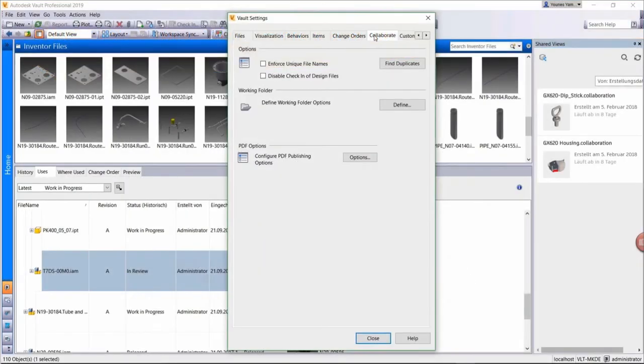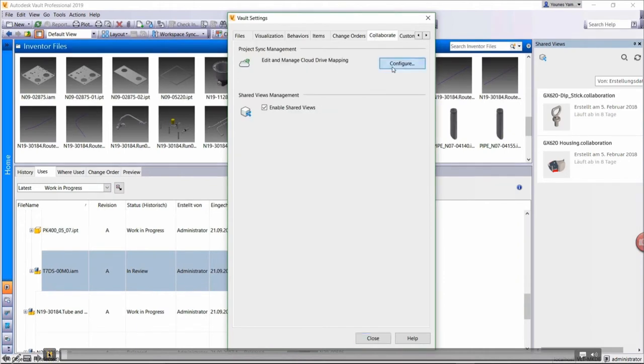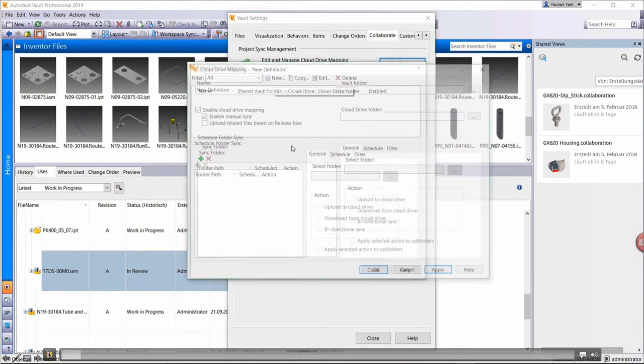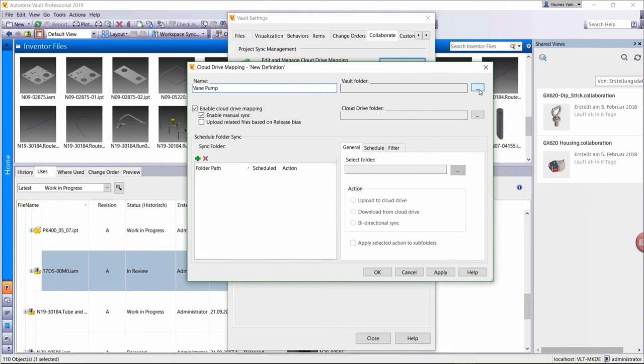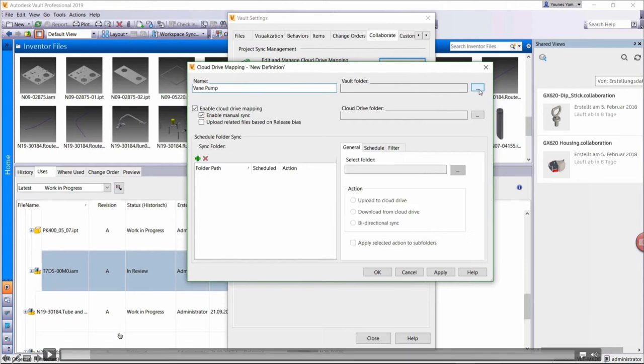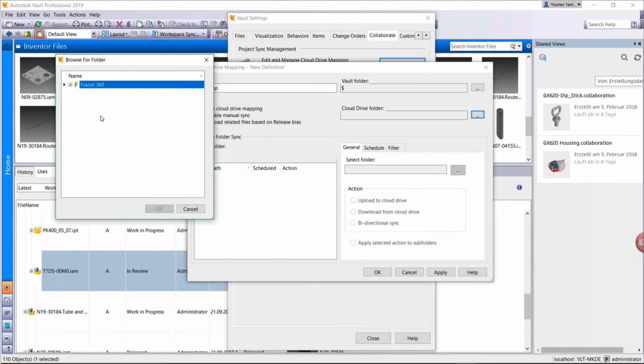Let me show you a video of how this is actually done inside of Vault 2019. The first thing you'll notice is there's a new tab called Collaborate. You'll create a sync option and then create a definition for the cloud mapping that you're trying to configure with the external source. I'm going to select a particular folder, and then the next thing is choosing the cloud drive location — I'm using a Fusion 360 site as an example.